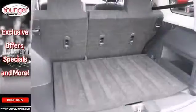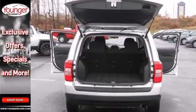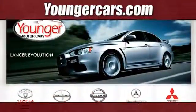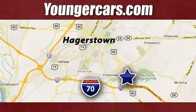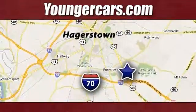This Patriot's ready for adventure and fun. That's something you deserve. Come and check it out today. Visit our website at YoungerCars.com. We're conveniently located at 1945 Dual Highway in Hagerstown, Maryland.